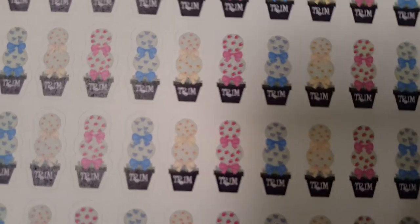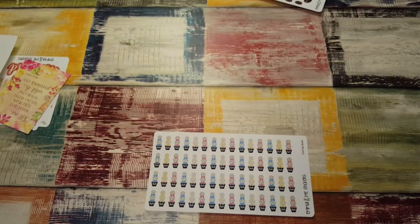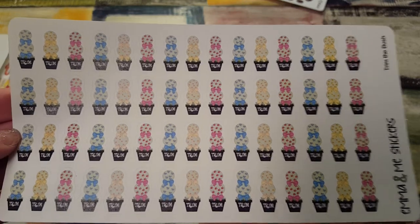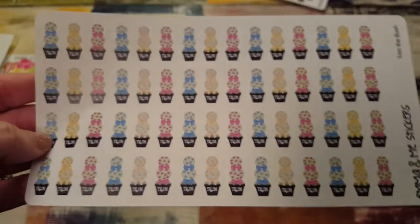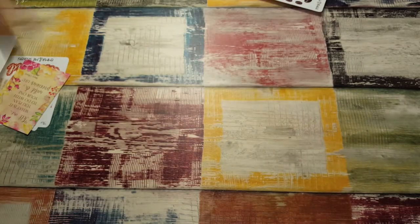Take a good look — it says 'trim your bush.' I can't even, it is so funny! I love those. It's like a cactus and it says 'trim' on the pot. I seriously — how can you not get these? They're so funny. I've never seen those before — trim your bush stickers!